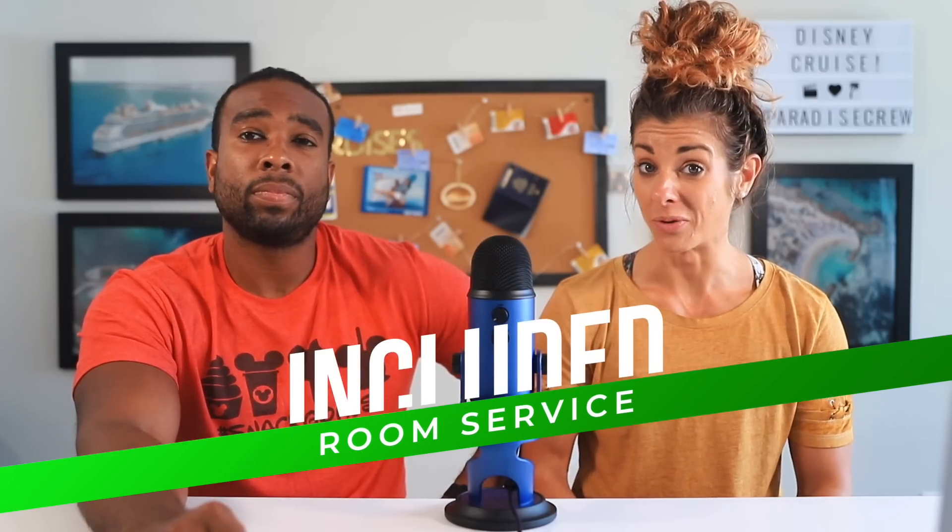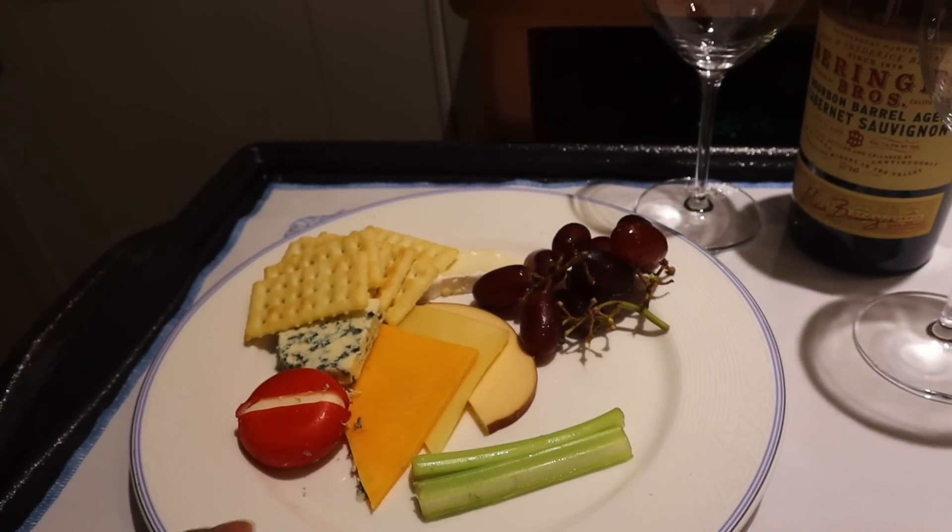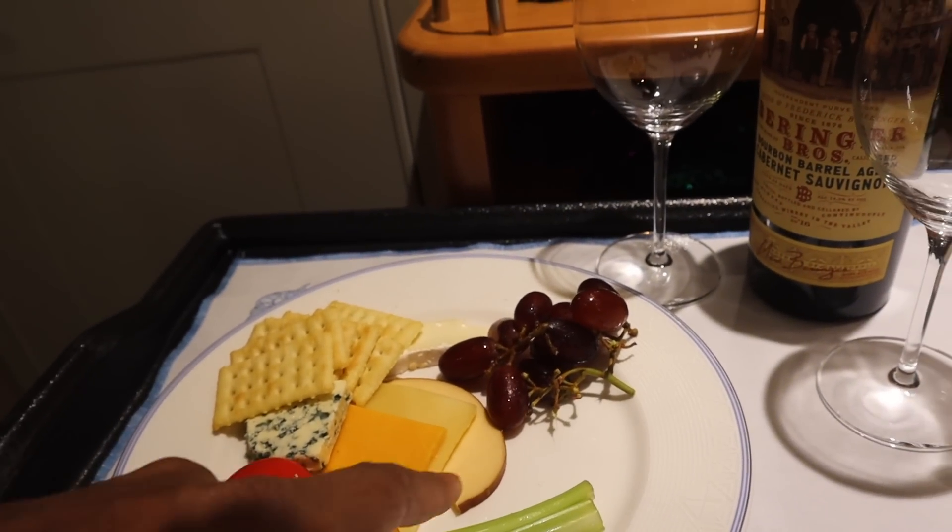This is also a big one — room service. Any time of the day you want some room service, you can order it and it doesn't cost you a thing. So order all the cheese plates and Mickey bars you want. Just don't forget the tip.